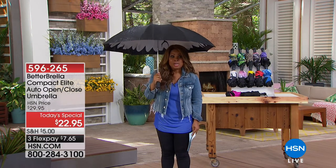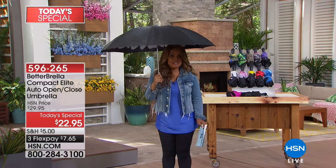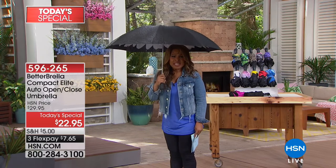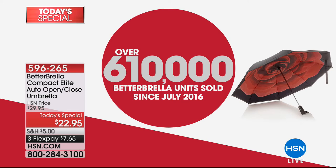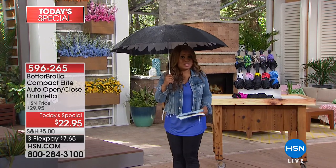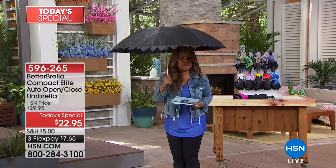Get wet no more with our Bedabrella — it is the umbrella that everybody talks about, the most popular umbrella we have ever offered at HSN. Over 610,000 Bedabrellas have been sold since July of 2016. Today we take our compact elite auto open-close Bedabrella and build even better features into it.